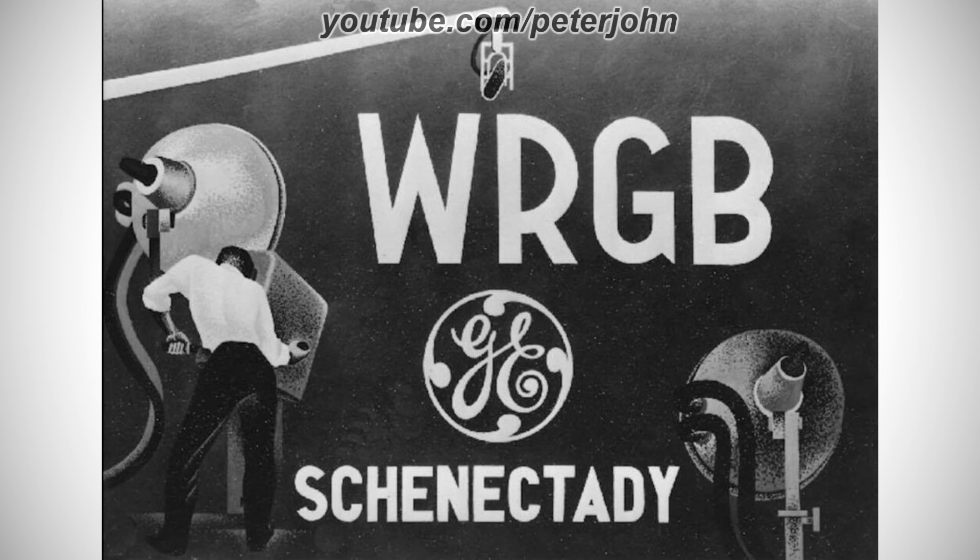1954 to 1959, there is a black and white drawing of a microphone, and under it there is a black, gray, and white drawing of a man operating a camera that has a light on its side, and on the right of the drawing there are the words WRGB and Schenectady in white text, and between them there is a white shape, and inside it there are the white letters G and E, and on the right of the word Schenectady there is a gray and black drawing of a light. Here is a variant.